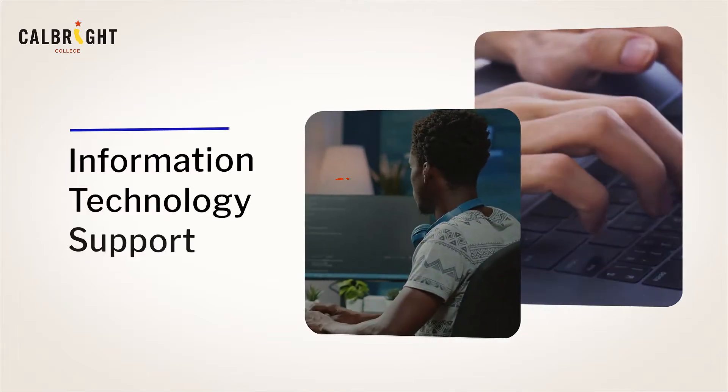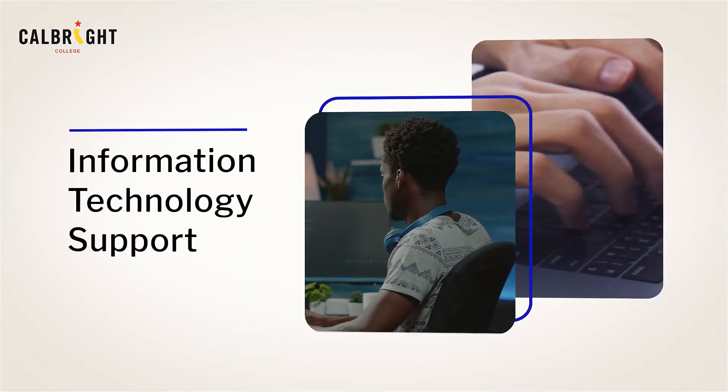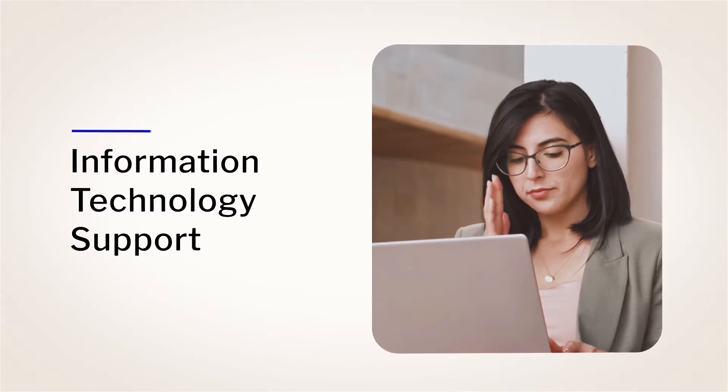If you're looking to get into the Information Technology Support field, our skills-based program is a great way to start. The IT field is growing, and entry-level support and computer service technicians are in demand across industries.